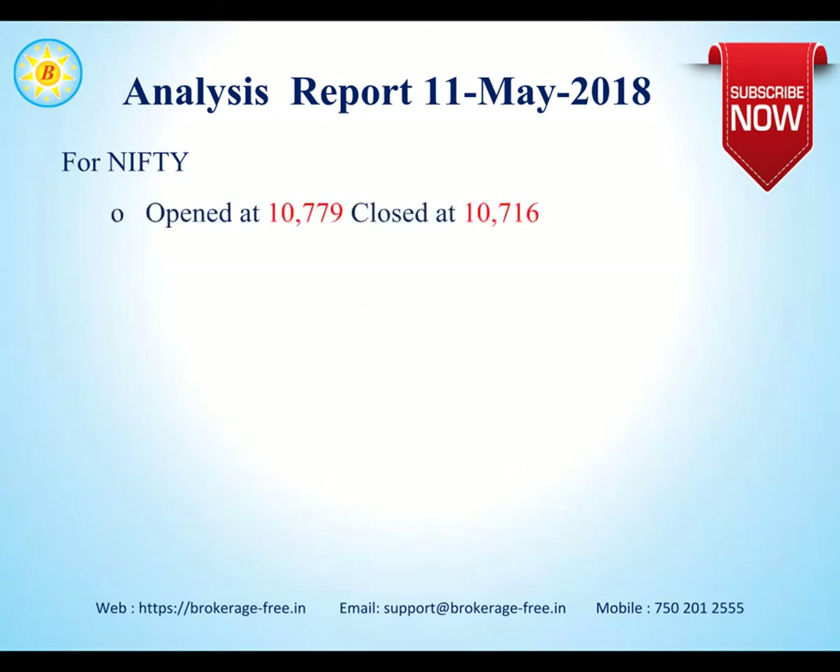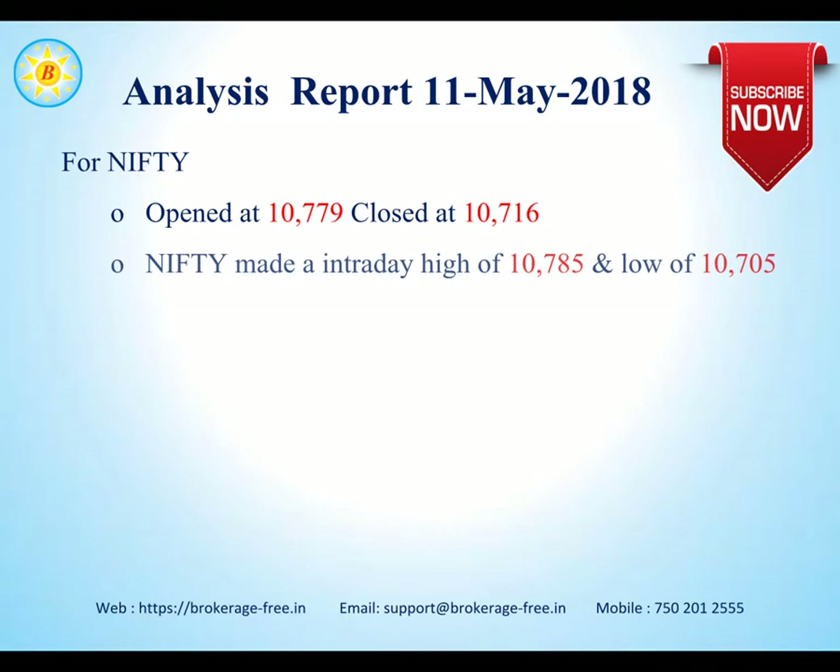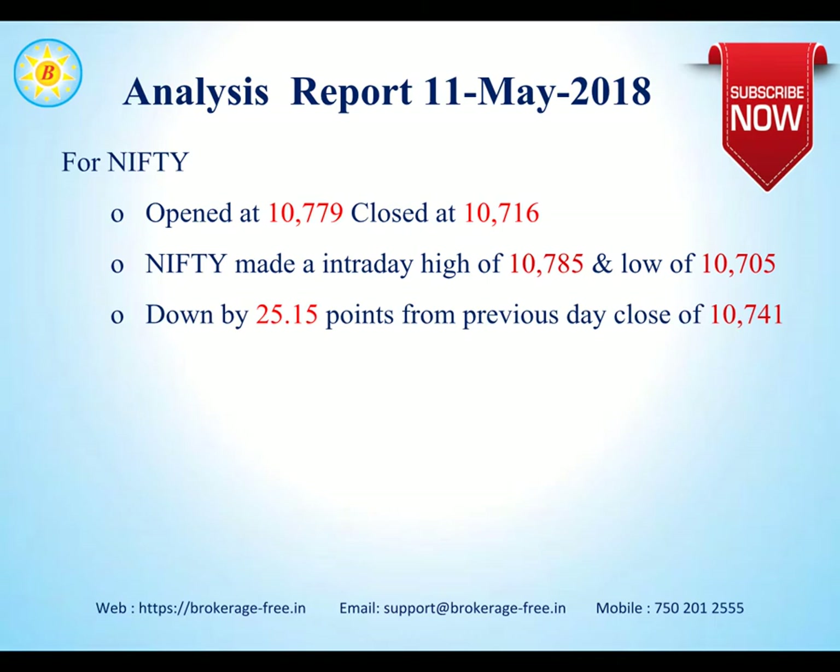Let's have a quick look at Nifty. It opened at 10,779 and closed at 10,716. Nifty made an intraday high of 10,785 and a low of 10,705. Nifty was down by about 25.1 points from the previous day's close of 10,741.